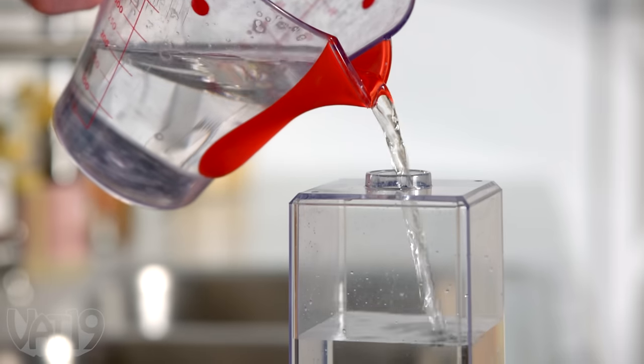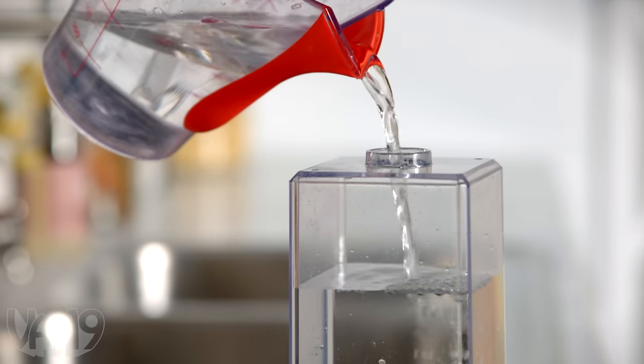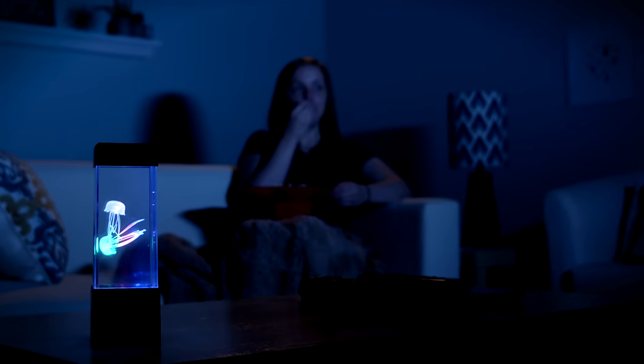Making piña coladas in the break room. To get your jellies swimming, fill the tank with water, add a couple of drops of dish detergent, and enjoy sea life at home or at work.